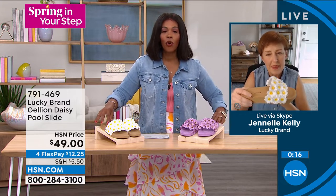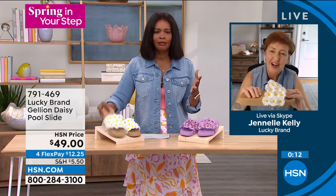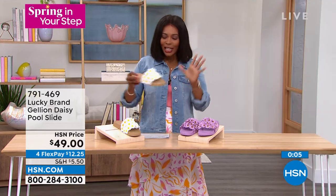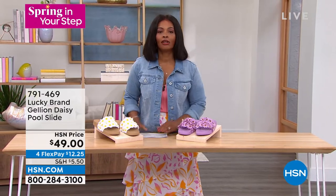The item number for the Lucky Brand Daisy Pool Slides is 791-469 to get those home. Janelle, thank you — I know this was short and sweet. I hope everyone takes one home. You can go ahead and order these in sizes five to 11, whole sizes only. Now we've got BZs coming up — I don't want you to miss out on those.